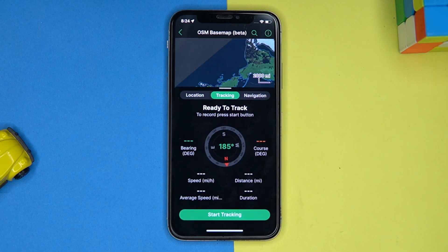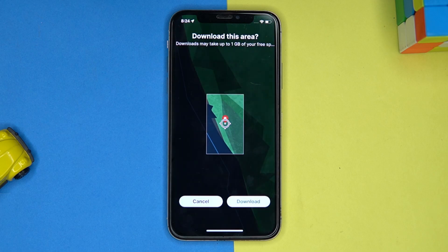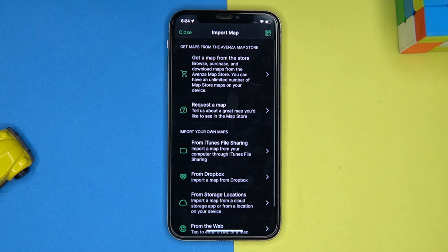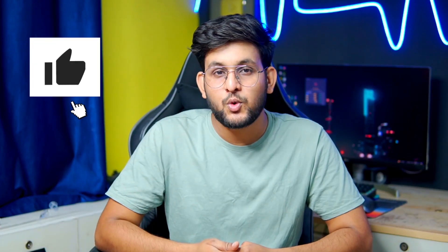You can also download offline regions and import maps. If you like it, check out the link in the description box.